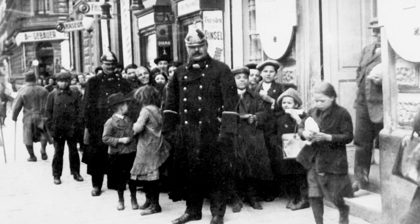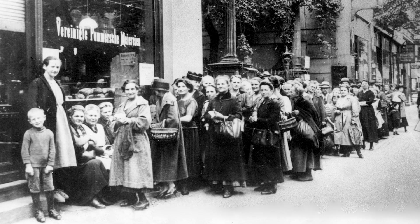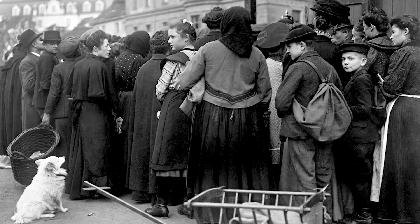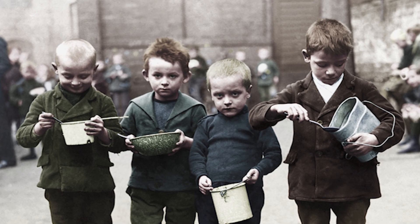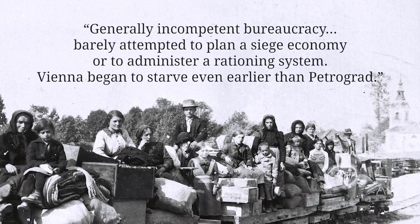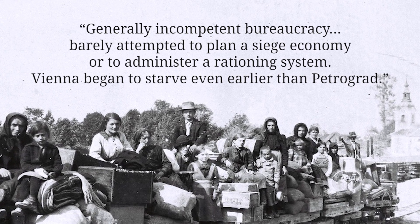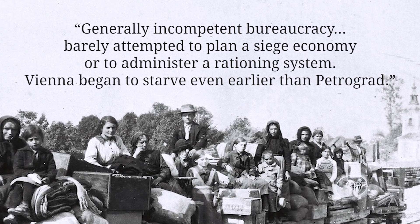In late 1916 all foodstuffs were rationed, and the food shortages led the German government to basically nationalize the food supply system. In Austria-Hungary the situation wasn't much different. The Austrian ports in the Adriatic were blockaded by the Allies, restricting Austrian trade. Michael Howard points out that there, a generally incompetent bureaucracy barely attempted to plan a siege economy or to administer a rationing system. Vienna began to starve even earlier than Petrograd.